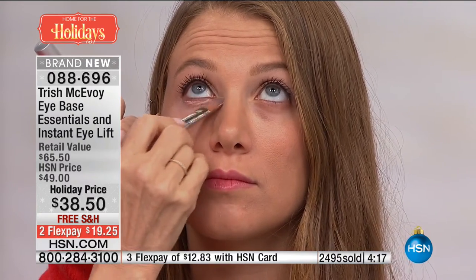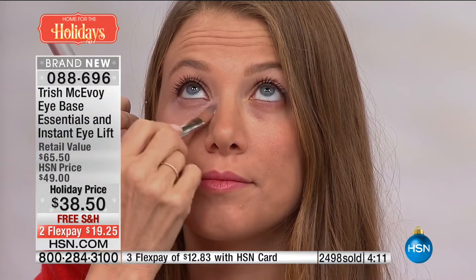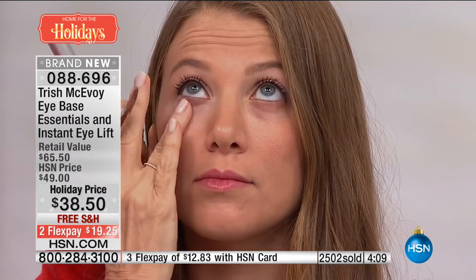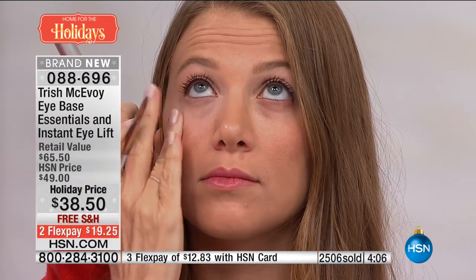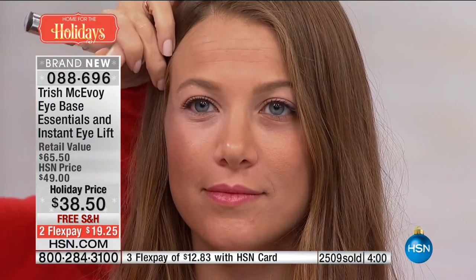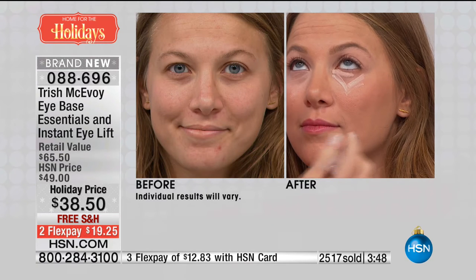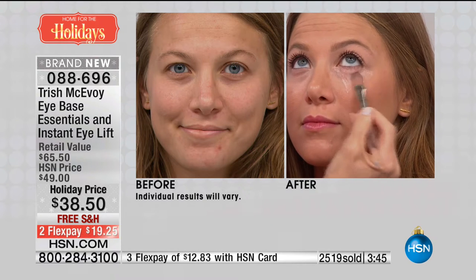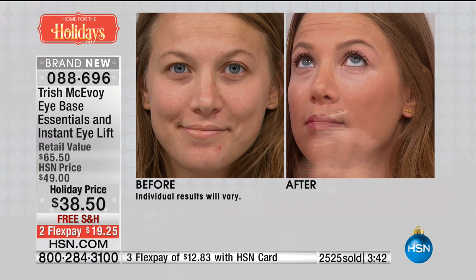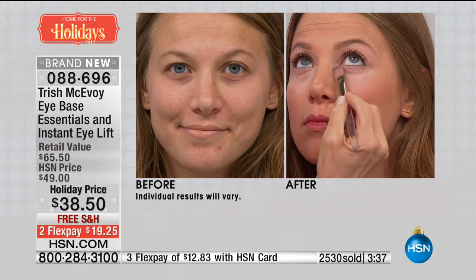You saw what I did on you — the fine, dry areas under the eye become moist. All you have to do is press, just press, press, press. Four minutes left in the presentation. Relax your face — I want you to see the before and after. That is the power of this. 088-696 is your item number. Watch the power of makeup — it doesn't have to be complicated. This is what Trish has spent her life helping and inspiring us to do. The power of makeup really does not have to be hard, but it can be transformative in easy steps.